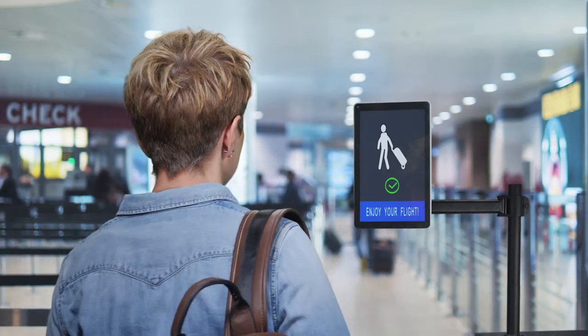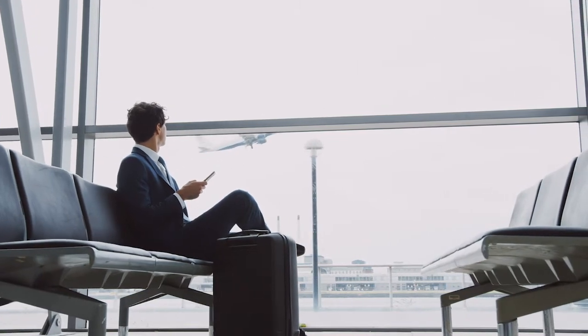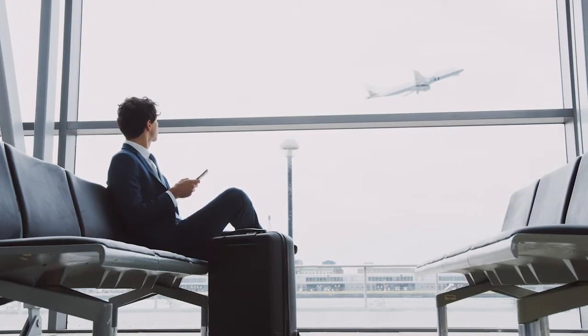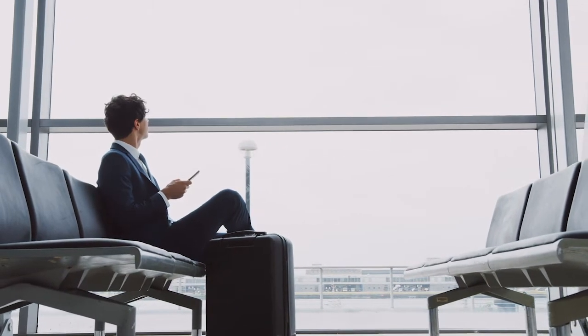Indeed, the more contactless the current touchpoints are, the more confidence it can bring back to passengers to start flying again, and as well to all employees working at the airport, as it reduces the risk of cross-contamination. Using such a OneID process, an identity management solution can even allow some of those processes to take place off airports without the use of airport infrastructure and interactions. So there are great benefits in such new processes.